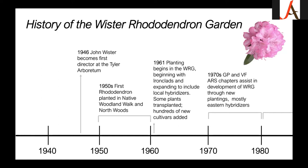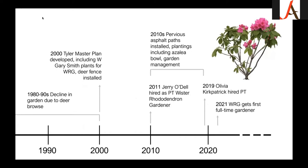Planting began in 1961, starting with the ironclads — a group of hardy rhododendron — then expanding to include local hybridizers, many of whom Wister knew as colleagues and friends. Some plants were transplanted from other areas, and hundreds of new cultivars were added. In the 1970s, the Greater Philadelphia and Valley Forge ARS chapters assisted in continuing to develop the garden through new plantings, mostly from eastern hybridizers, which form the bulk of our collection today.